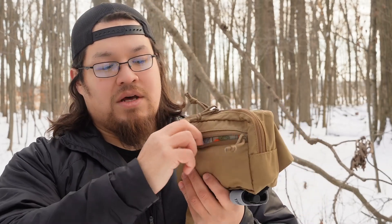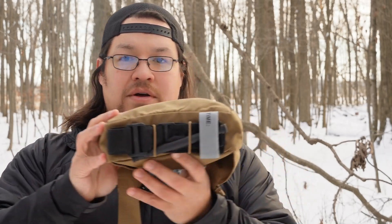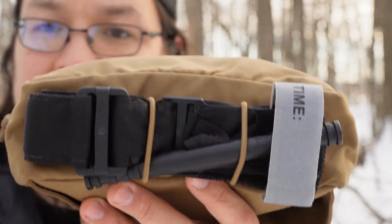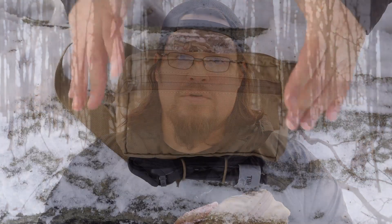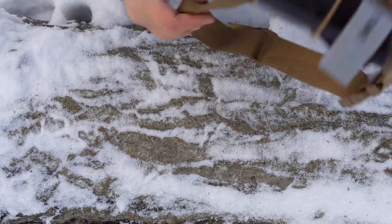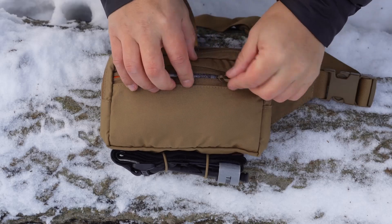There's a zippered pocket on the front, and on the bottom you have some bungee straps. As you can see, I just have my tourniquet put across there. A few things aren't in here that I would typically carry, but I wanted to get something put together so we can discuss not only the fanny pack but the importance of medical training and care. I already have that CAT 7 tourniquet on the outside — it's readily available if I need it.